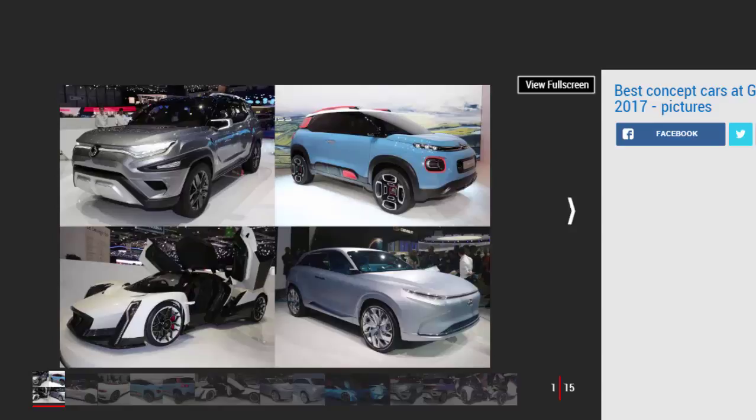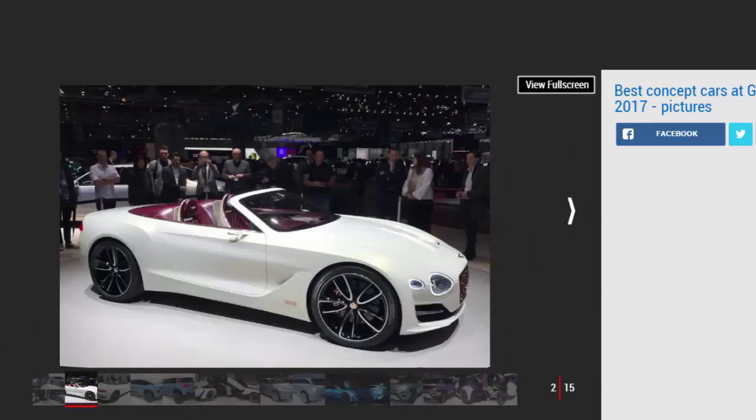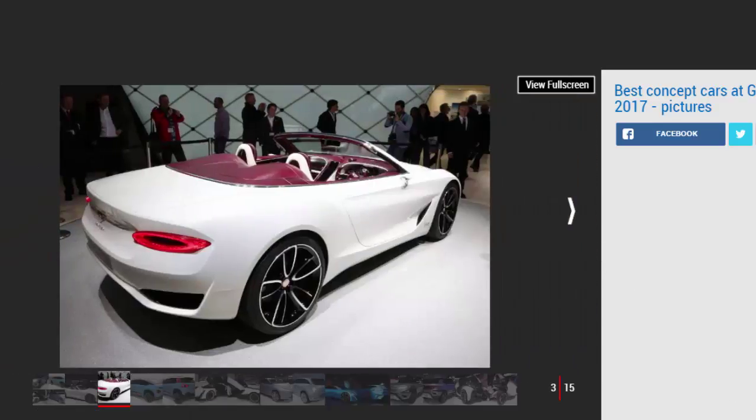Bentley EXP 12 Speed 6e. Bentley revealed a stunning two-seater convertible sports car at the show this year, and rather than the luxury car company's usual huge petrol engine under the bonnet, there's actually an all-electric powertrain. It's supposed to showcase both the latest tech lined up for Bentley's next models and the potential for a new sports car in the range.